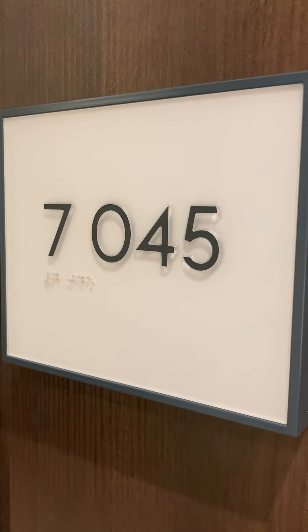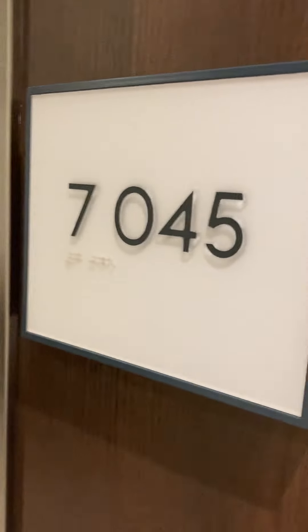This is Balcony Stateroom 7045 on the Holland America Koningsdam.